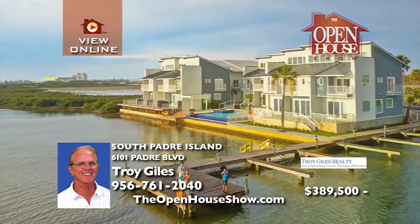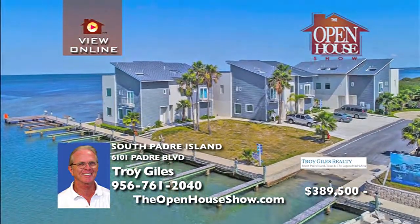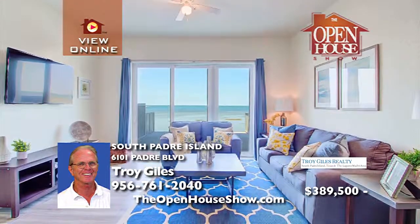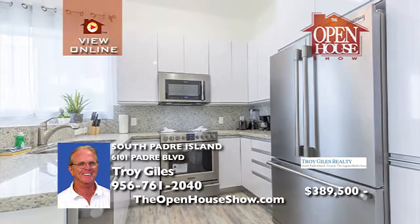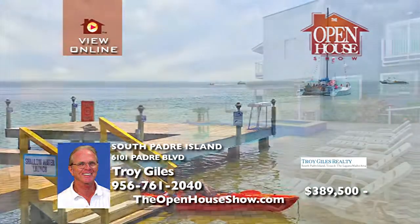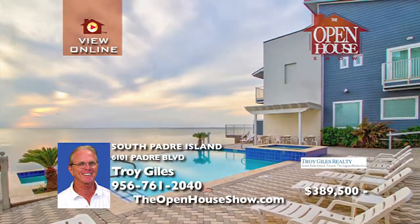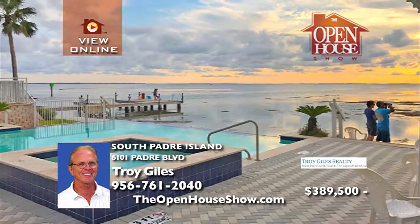Las Velas Village — a hidden community few know about. With gated townhome-style condos with a contemporary flair, enjoy spectacular sunsets from your private deck or relax next to the bayfront infinity edge pool. This complex offers 27 boat slips, deep water access, and a boat launch, not to mention water access for your favorite water sport. Call Troy Giles Realty today to schedule your tour.